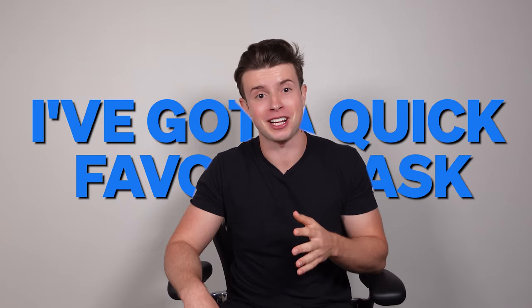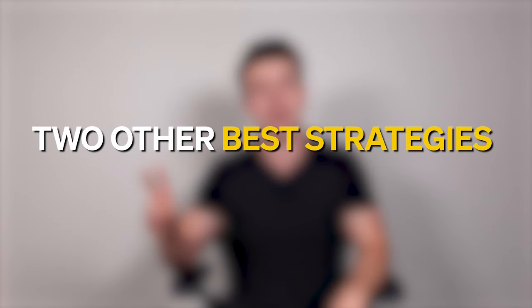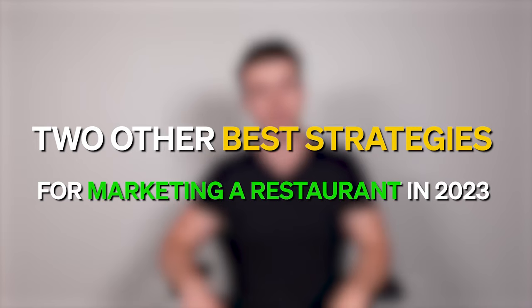I'm super passionate about restaurant marketing and I love chatting with my YouTube audience, so I'd be more than happy to take a quick look at your website and online presence. Also, if you're finding value here, hit the like button below. Now let's cover the third piece of Talkin' Tacos' SEO strategy and then move on to the two other best restaurant marketing strategies for 2023.